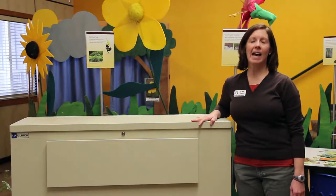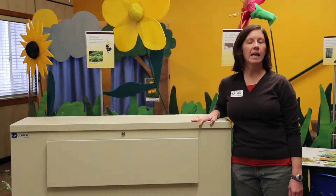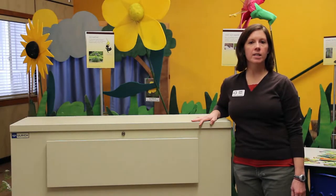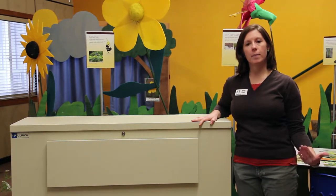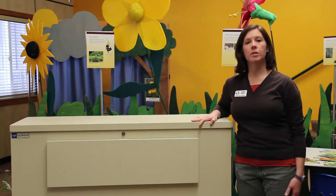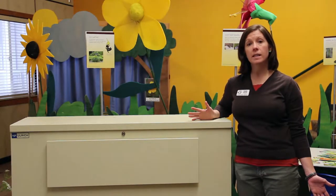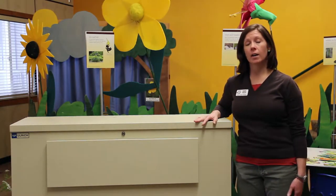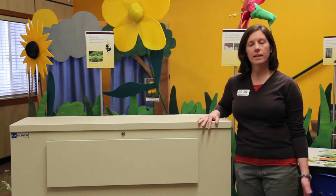I'm Katie. We are at Audubon Nature Center in Jamestown, New York. I am a naturalist here, so we do a lot of education about the natural world. We do school programs, we have our three floors of exhibits in our nature center, and we have trails to hike, and we have animals that we take care of here.